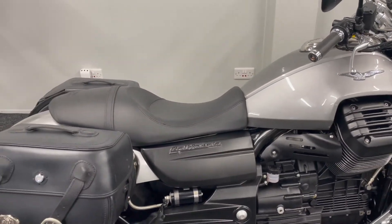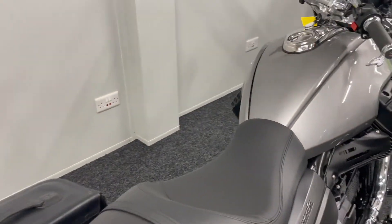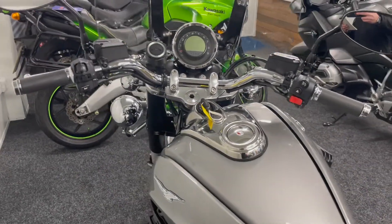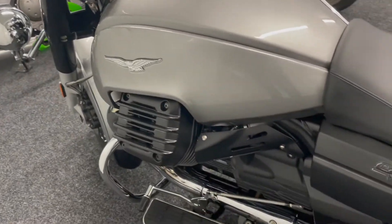It's also got fantastic rear air suspension, so it's a real good ride. There are three rider modes on this bike: Turismo, which is your touring mode; Velocity, which is sport; and Pioggia, which is your softer rain mode.